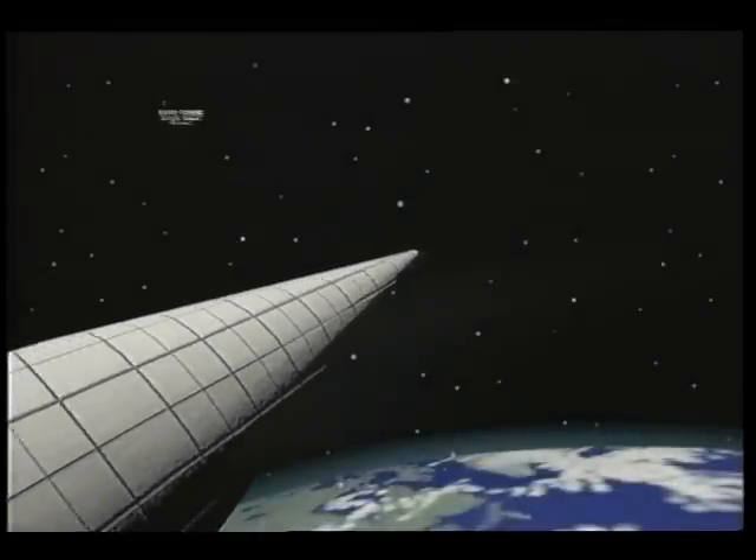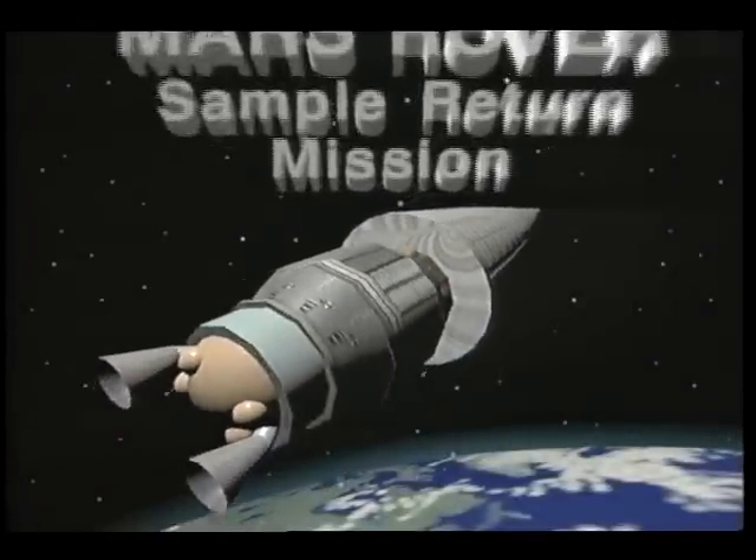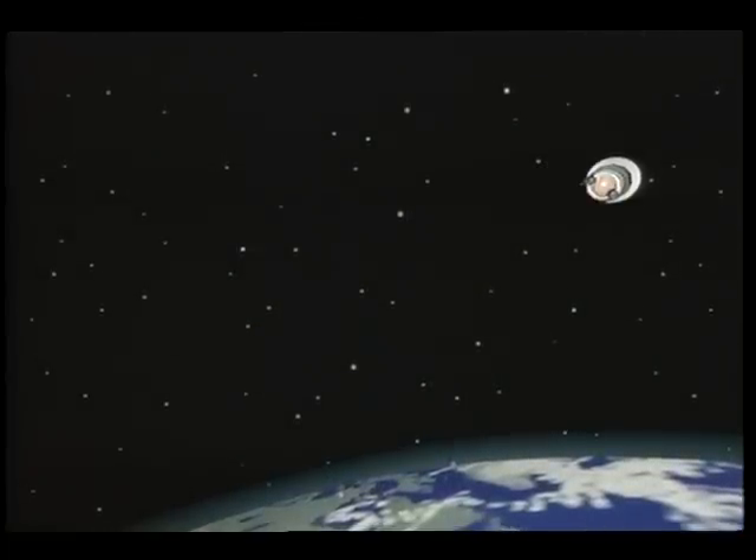In the late 1990s, NASA is planning to conduct an unmanned mission to Mars. Its purpose is to collect soil samples for return to Earth and to perform other scientific experiments. This video depicts one possible scenario for the three-year mission.